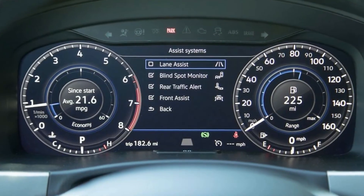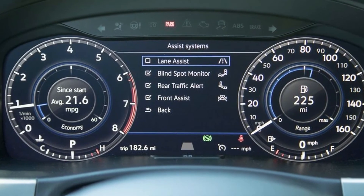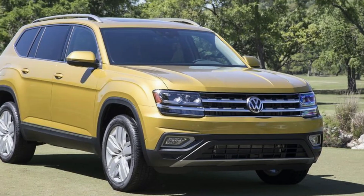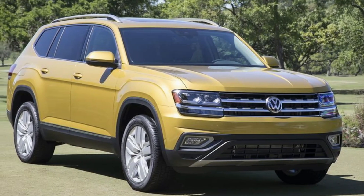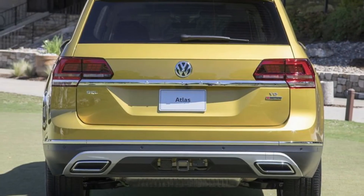The plush ride was clearly tuned with American tastes in mind, but with a big dollop of VW DNA. The Atlas is far from a GTI, but the suspension is well damped, the steering responsive, and it feels relatively light on its feet overall. It's more like the Pilot in this way than the lumbering Highlander, and just interesting enough to drive to keep your attention.